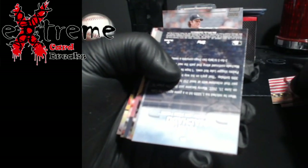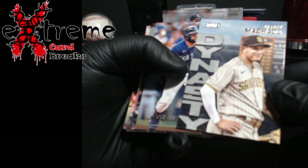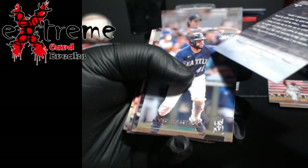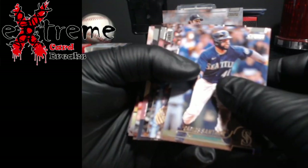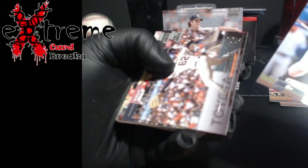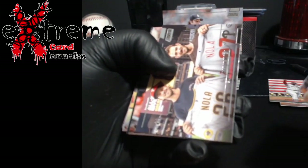Oh, what do we got here — Manny Machado! Tell me it's an auto... no, Dynasty Machado. I just wish I knew what the SPs all were in this, or the subsets. I know there's some that have different years of Stadium Club on them.